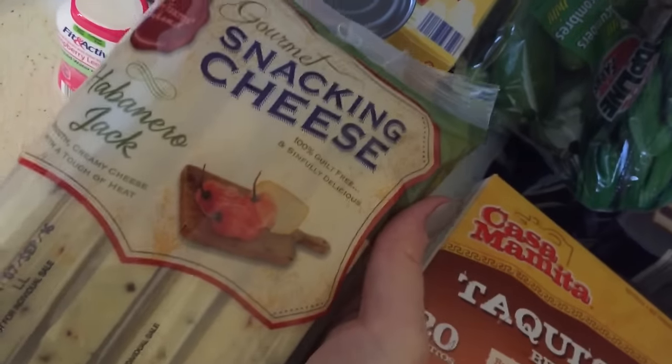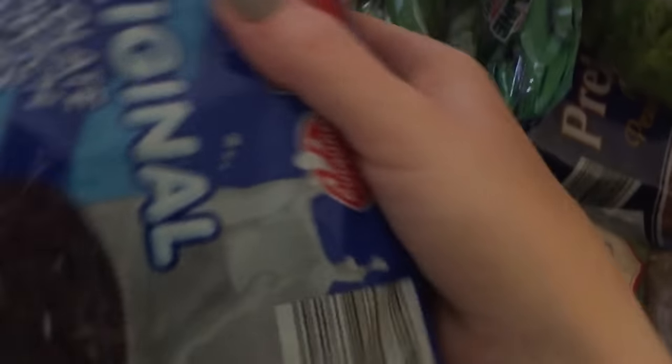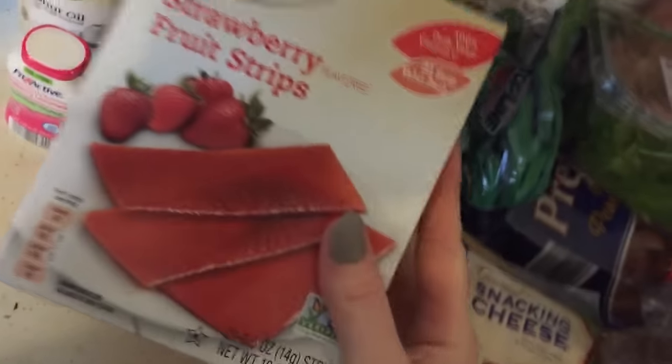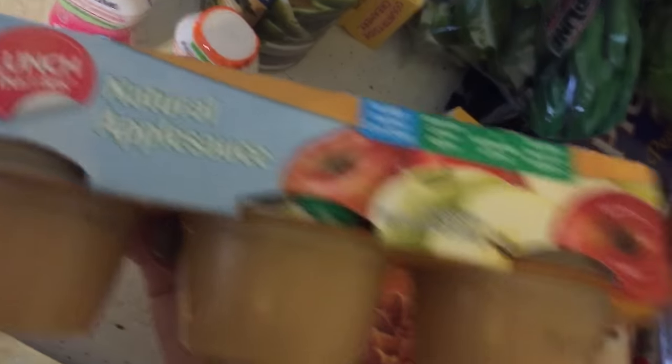I picked up this snacking cheese, habanero jack, for me — a good source of protein for snacks. Then yes, another junky treat for my children, but if your children don't eat cookies or sweets ever, that's awesome — my kids unfortunately like stuff like that. Strawberry fruit strips for their lunches or snacks. They are the Simply Nature brand, which is usually organic. See, it's all fruit basically for the ingredients — I don't want any high fructose corn syrup. I got applesauces for their lunches, three of these.